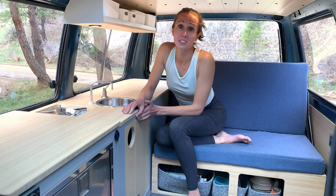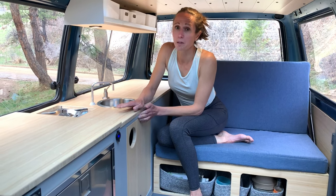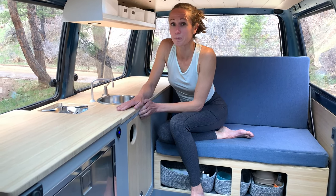The interior of this passenger van was gutted and we used bamboo and other high-end materials to create this camper. It's a small space so every nook and cranny matters for storage.